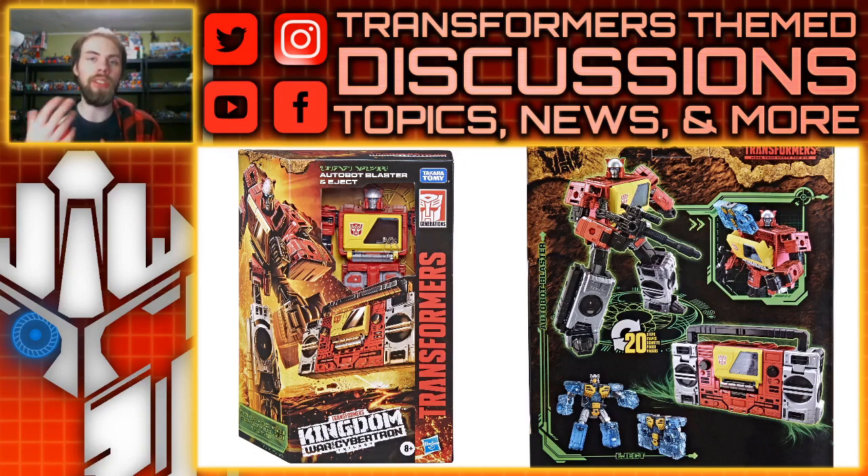There's a bunch of other questions, and if you guys are curious what they said — some of it is very vague — I will link that down in the description below. But the main thing I want to talk about was their big toy reveal: Autobot Blaster and Eject.